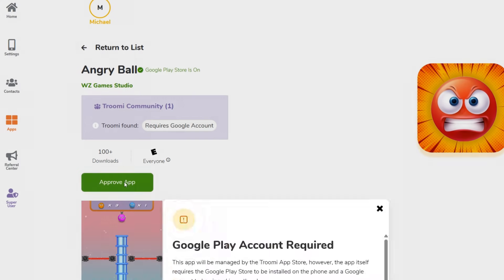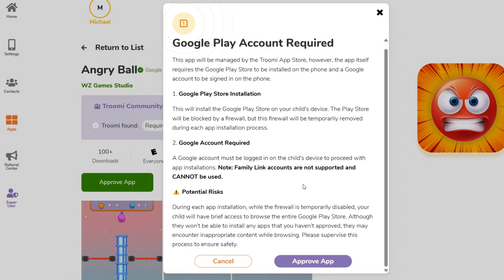Click on the app and then click Approve App. A modal will pop up requesting you acknowledge that this app has not been reviewed by our team. Then click Approve.